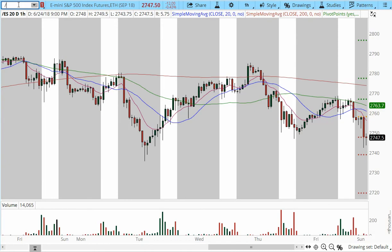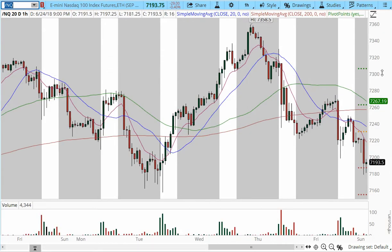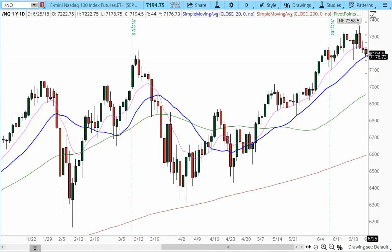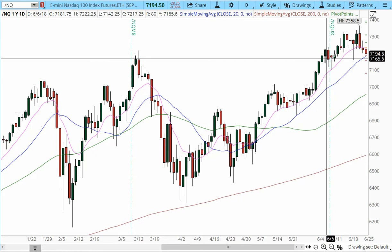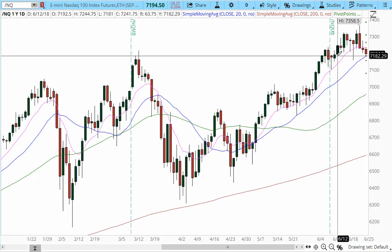Moving on to NASDAQ, already down 29 points, 0.40% to the downside. The daily chart suggests price is trading into support at the 7176 level, also into the 20 SMA and a prior support level. So we're trading into a support zone. NASDAQ continues to be one of the strongest indices, percentage-wise as well.